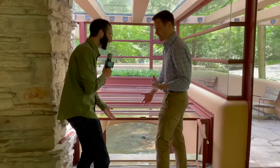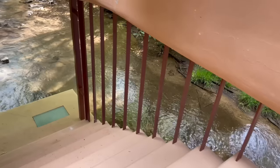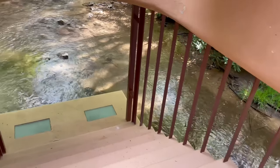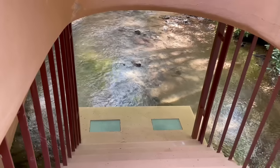Oh my gosh, you really feel it. That's amazing. And then you get the smells coming up from the stream, a little bit of moisture. The Kauffmans would have sat on that platform, let their feet dangle in the stream or even hop down into the stream to get cool.